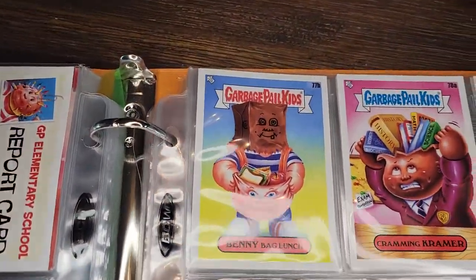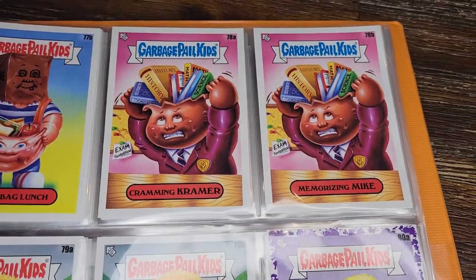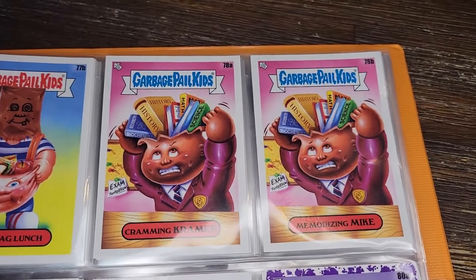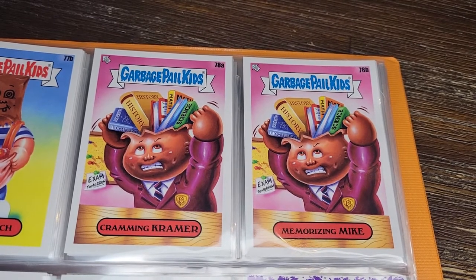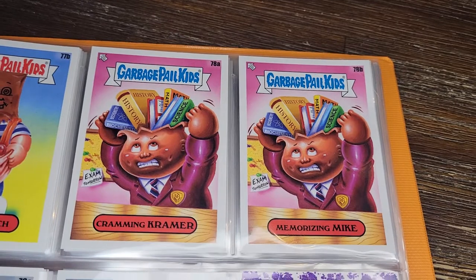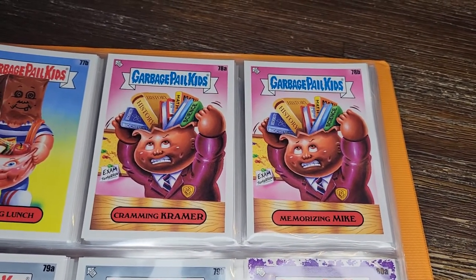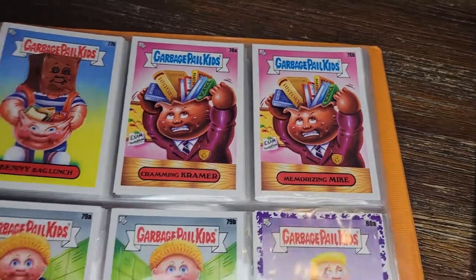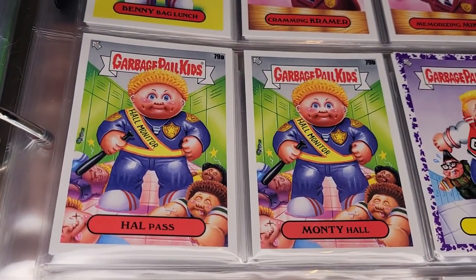Benny Bag Lunch is the other version. Then Cramming Kramer and Memorizing Mike — another cramming card, another duplicated gag. There's even a post-it that says 'Exam Tomorrow,' just like the other one said 'Exam 8 o'clock.' But this time the cramming is more literal — he's actually shoving books into his skull. Hall Pass and Monty Hall — the hall monitor, but a little more strict than your average one, actually beating people.